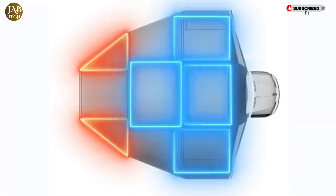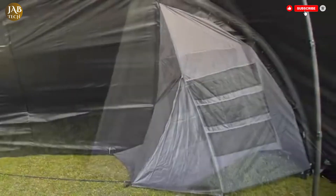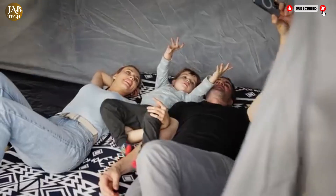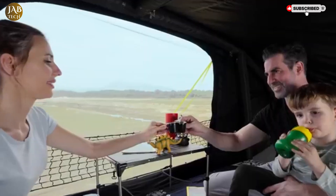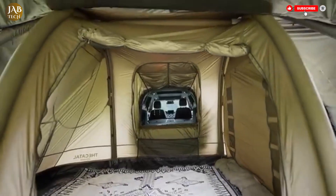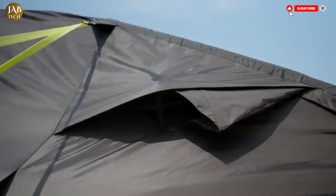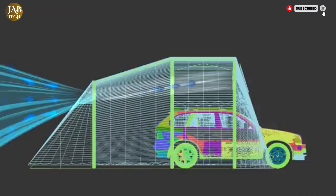One of its standout qualities is the unique way it integrates seamlessly with vehicles, offering an expanded living and sleeping space that feels both practical and comfortable. Built from high-quality weather-resistant materials, the Boundary Series is engineered to withstand the harsh elements while still providing a warm, cozy retreat inside.